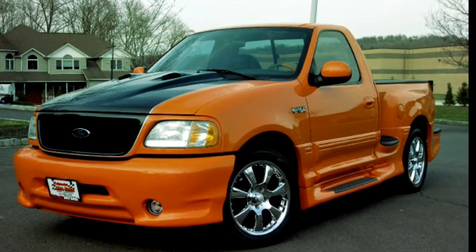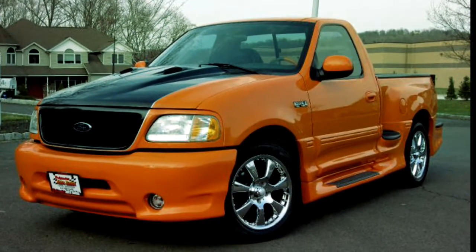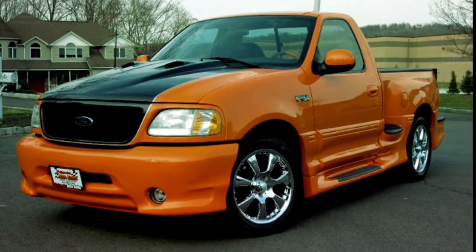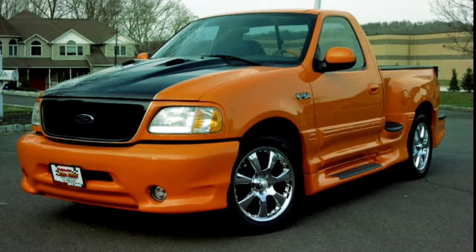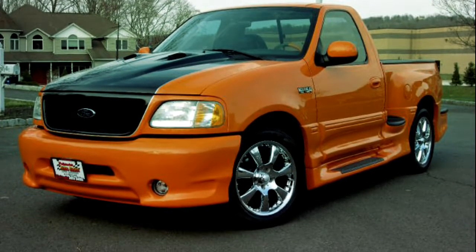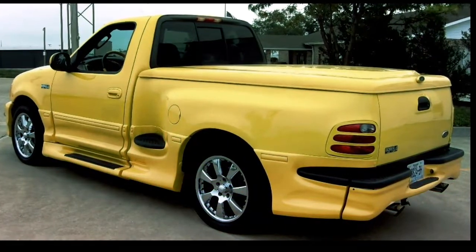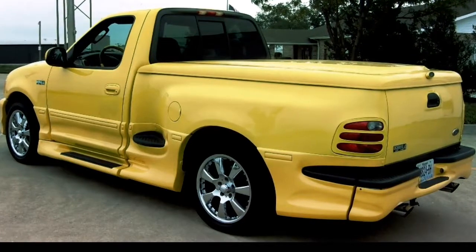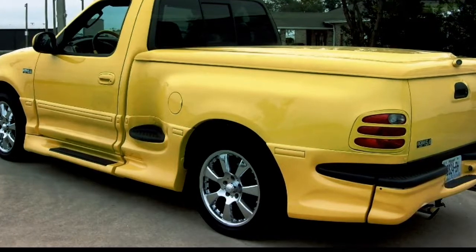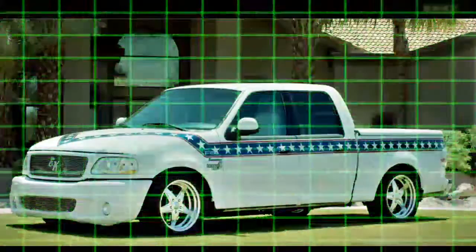Around the same time the Lightning was hitting the streets, an aftermarket conversion company started pumping out the Boss 5.4. It shared the same body style as the Lightning with a crazier body kit and even crazier color combos. This truck was supposed to be a Lightning competitor, but at the end of the day it still had the standard 5.4 — no supercharger.